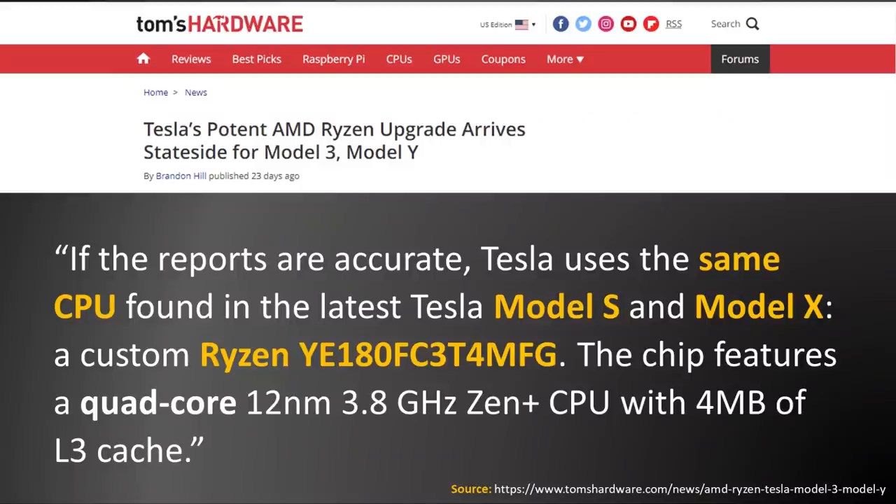When it comes to specific hardware information, we may not have all the specifics yet. However, according to a Tom's Hardware article, it appears likely that Tesla is using the same CPU for the Model 3 and Y as is found in the new Model S and X. The article states that Tesla uses a custom Ryzen YE180 FC3 T4 MFG. The chip features a quad-core, 12-nanometer, 3.8 GHz Zen Plus CPU with 4 megabytes of L3 cache.